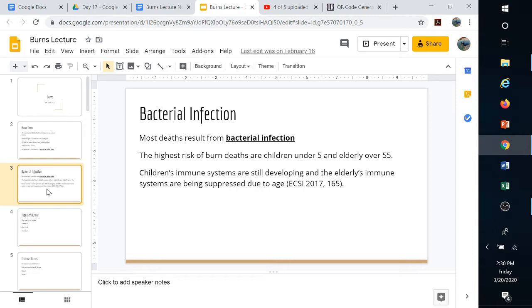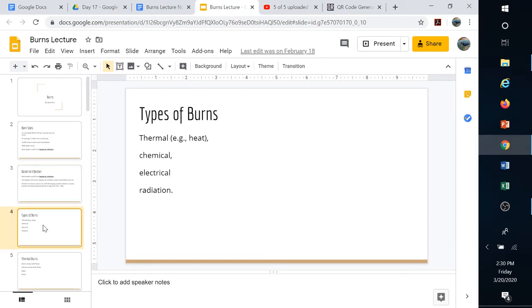Children under the age of five and the elderly over 55 are at the highest risk of dying from burns. For a young child, their immune system is still developing, and for an older person, their immune system is declining. Additionally, when a child gets burned, a larger amount of body surface area is often burned relative to their size.